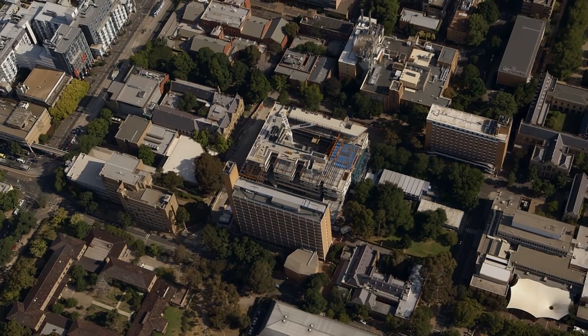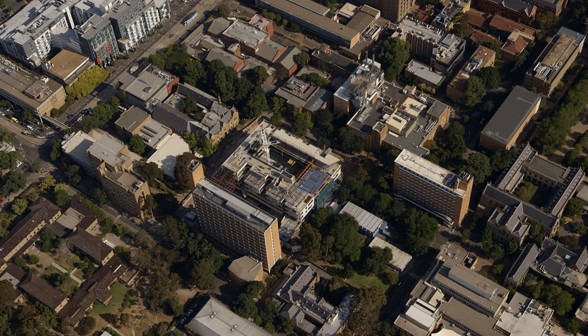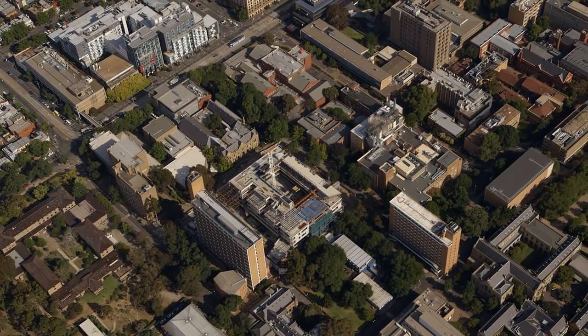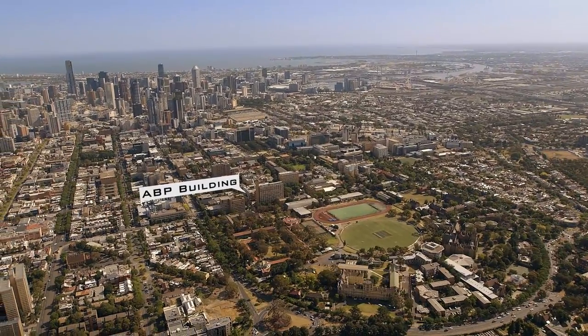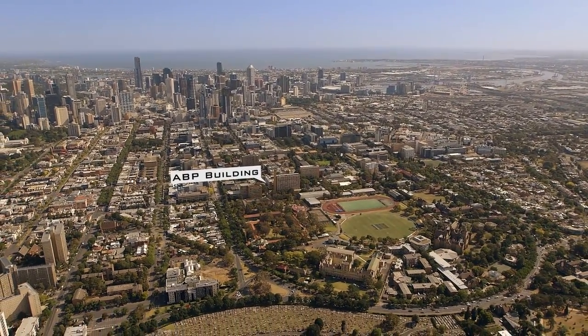It's a delight to be here on the site of the new building for the Faculty of Architecture, Building and Planning. It's going to be a great addition to the campus and it really does herald a whole new era for the faculty. I want to say thank you to everyone who's worked so hard to make this possible. We're halfway through the building — you can see it coming out of the ground. It is a spectacular new place for teaching great students, and your support has been crucial to making this possible.